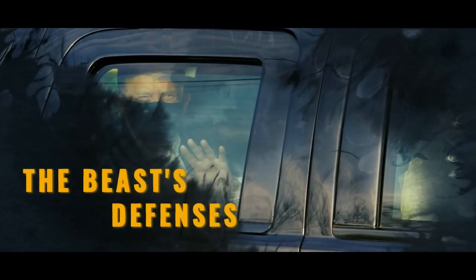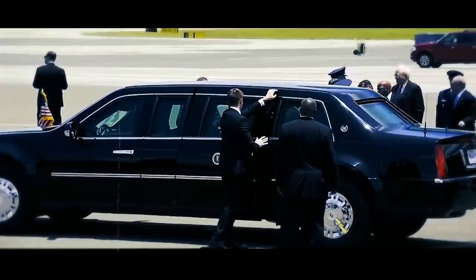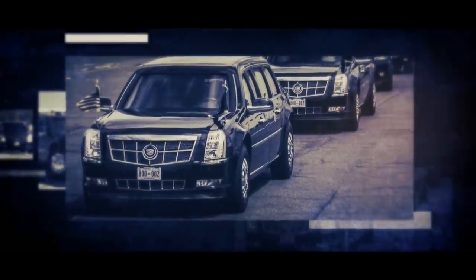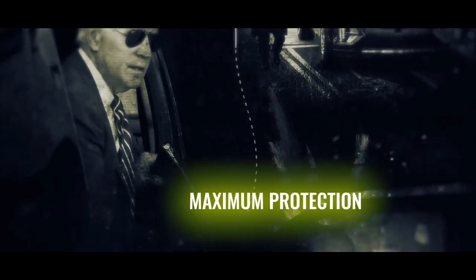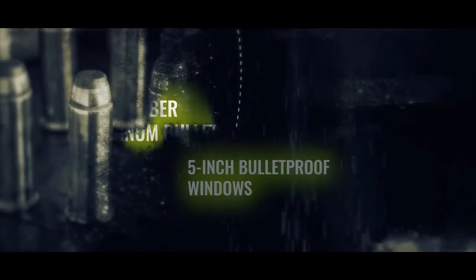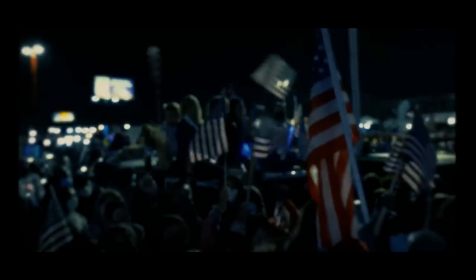The Beast's Defenses. The Beast, also known as the United States Presidential State Car, has a rich history and is the official vehicle used to transport the president, designed to provide maximum security and protection. The vehicle is heavily armored, weighing between 15,000 and 20,000 pounds. Its body is made of 8-inch armor plating, providing maximum protection. The windows are 5 inches thick and can deflect a .44 caliber magnum bullet. They are also coated to resist fragmentation and shattering upon impact, ensuring the president stays out of harm's way.